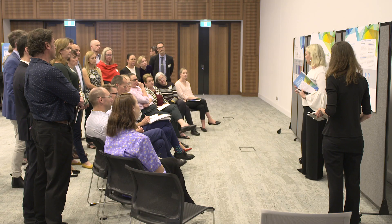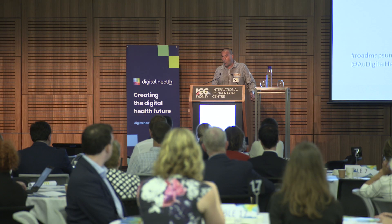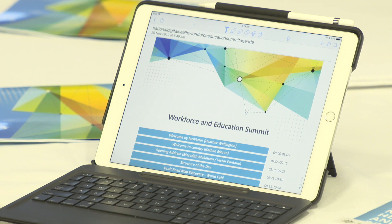We need to ensure clinicians spend maximum time with their patients and less time on the administration and architecture of healthcare solutions. It's really important that through the Australian Digital Health Agency we have a roadmap that helps us decide how we do this better across the country, and get to the point where we've got a workforce who are confidently using digital health technologies to deliver safer health and care.